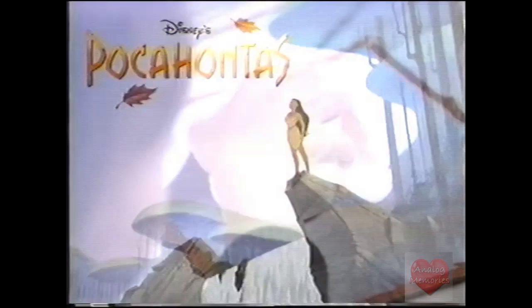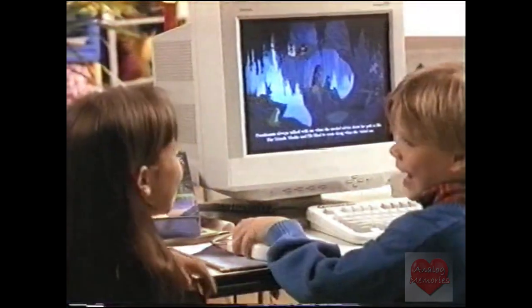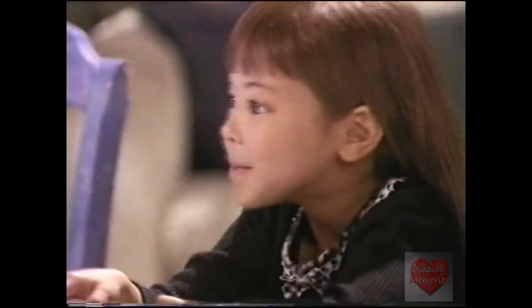And open up Disney's newest animated storybook, Pocahontas. Now it's your turn to play with Pocahontas and her animal friends. It's Miko.